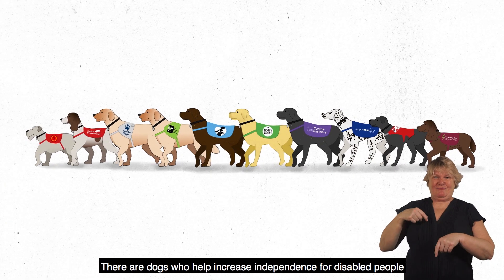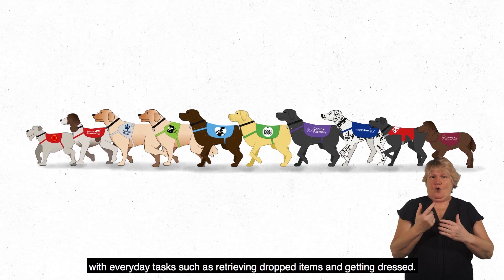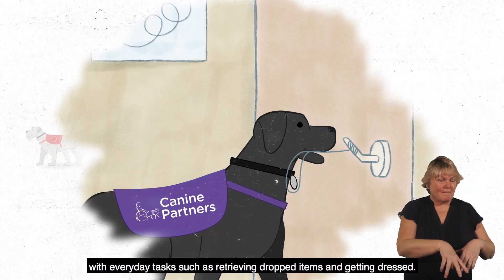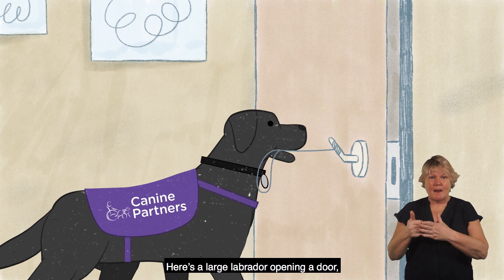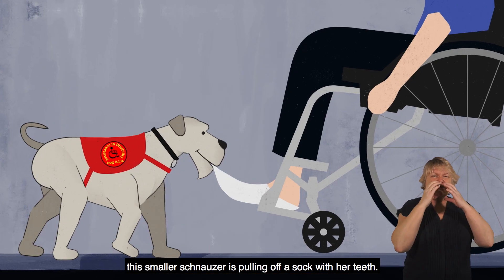There are dogs who help increase independence for disabled people with everyday tasks such as retrieving dropped items and getting dressed. Here's a large Labrador opening a door. This smaller Schnauzer is pulling off a sock with her teeth.